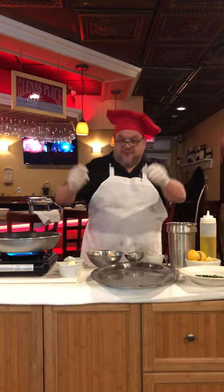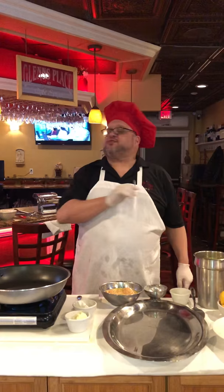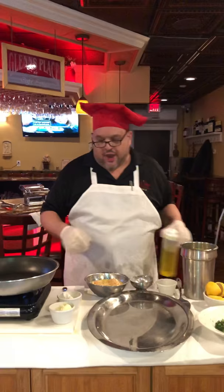Hello folks, Chef Tommy Giordano here at Cafe Spiga in Mount Sinai. Today's show: Chicken Francese. I love Chicken Francese — one of my most favorite dishes in the Italian restaurant. Even though it's called Francese, it is a French-Italian dish. Here we go, we're gonna start — I got my pan heating up here.